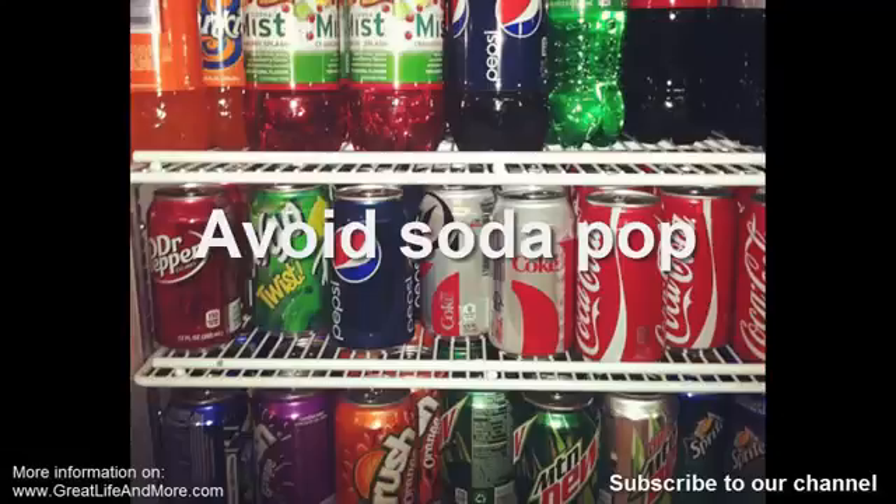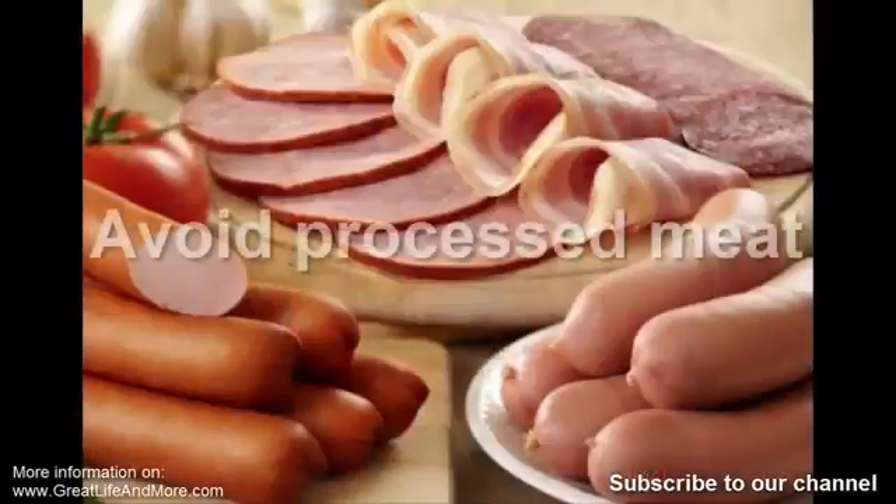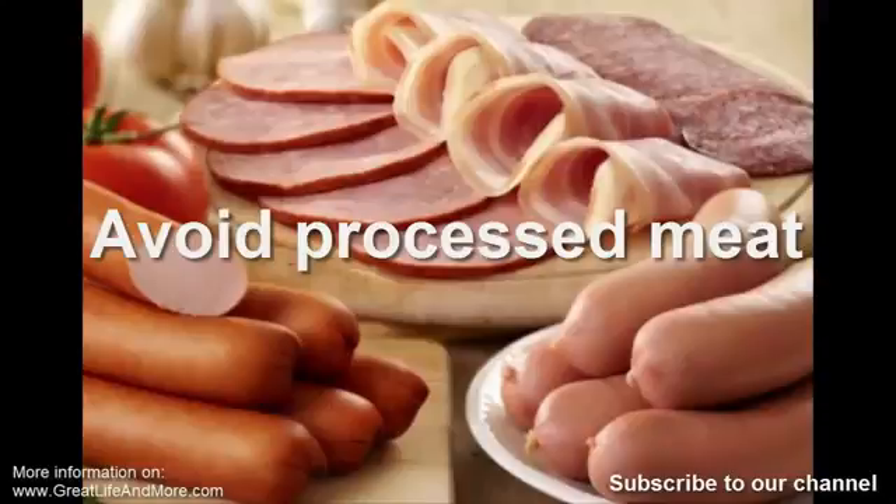Number three: avoid soda pop. Consuming at least one can of soda daily significantly increases your chance of stroke, as recently confirmed in a study published by the American Journal of Nutrition. Drinking sodas every day can increase the risk of insulin resistance and raise your glucose levels, as they are loaded with sugar. Sodas also contain artificial coloring that can cause cancer, and they increase the risk of obesity.